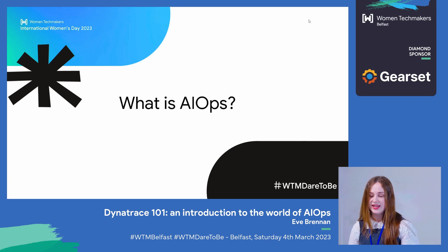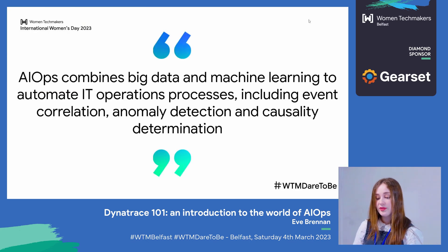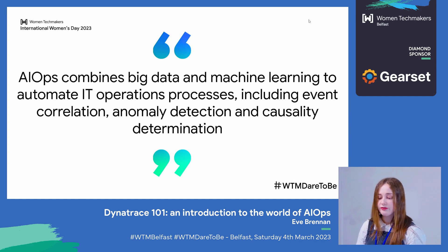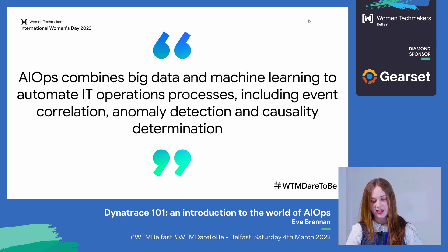Today I'll be talking about AIOps and how the Dynatrace software intelligence platform can be used for implementing it. The term AIOps, which stands for artificial intelligence for IT operations, was coined in 2016. If you were to Google it, you would find the Gartner definition of AIOps: AIOps combines big data and machine learning to automate IT operations processes, including event correlation, anomaly detection, and causality determination. More simply put, AIOps aims to use AI in the management of IT services to automate processes.